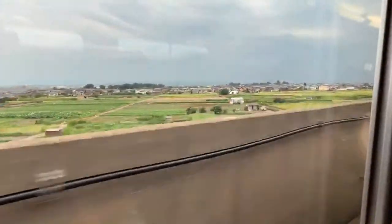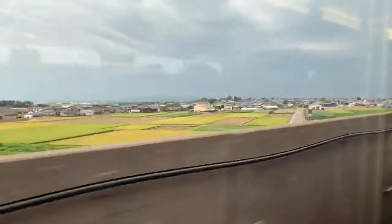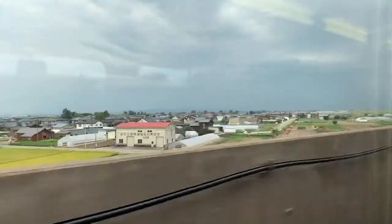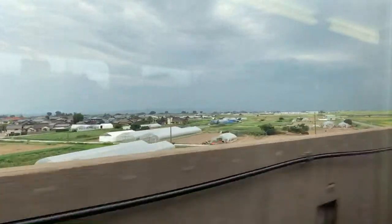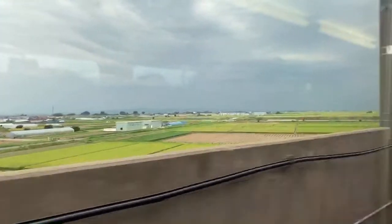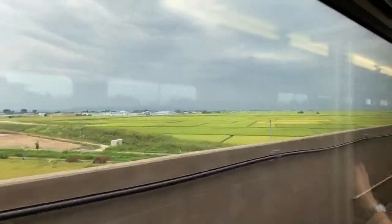Right now we're going at about 270 km per hour. We're going to start to pick up speed once we get out of the city center. I love coming out on the Shinkansen. Here we go — here are all the Niigata rice fields. Do you see that? Beautiful.